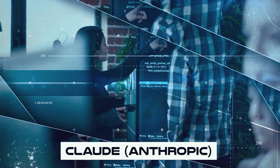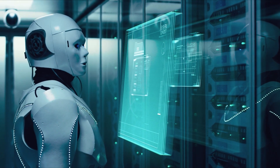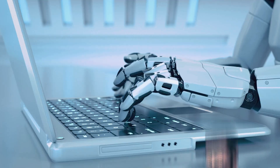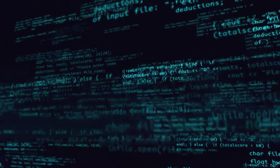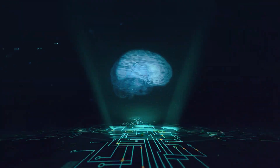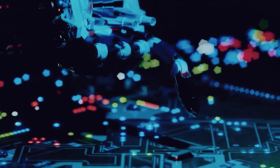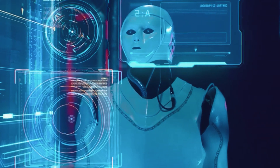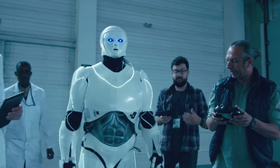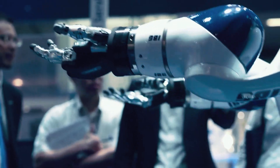Claude from Anthropic is a solo powerhouse that whips up an impressive meal entirely on its own. Its ability to interact with computers directly — clicking buttons and typing like a human — makes it an ideal choice for quick, hands-on tasks that require autonomy. Then there's PaLM-E from Google, weaving together recipes, inventing unique flavors, and surprising the crowd with unexpected dishes. PaLM-E blends AI with robotics and vision systems, excelling in scenarios where merging different skill sets and knowledge streams is key.